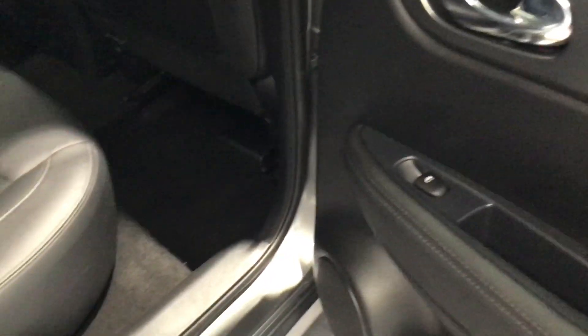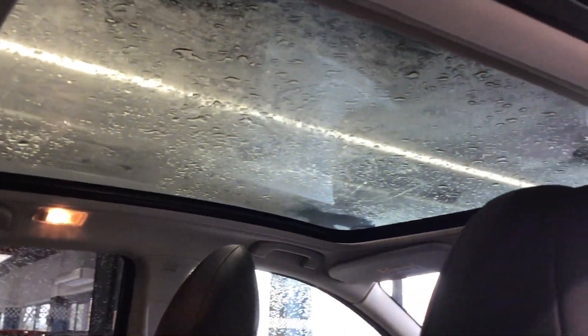The interior is a part leather, part cloth finish, featuring isofix on the rear seats and a folding down rear table. This Qashqai also features the glass panoramic roof.